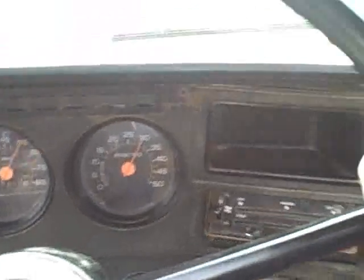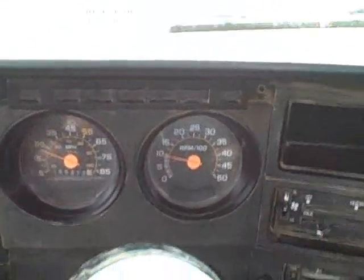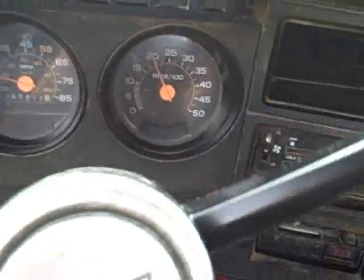Now we're going to crank on the brakes. I think this vehicle has the best brakes I've ever experienced.